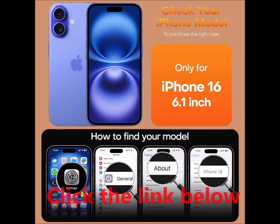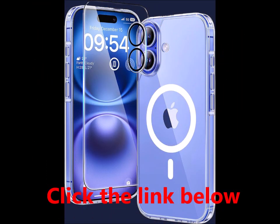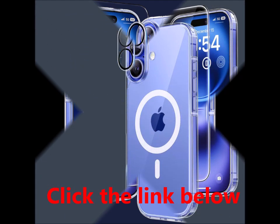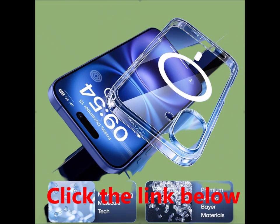Slim design and comfortable grip. Measuring just 0.04 inches thick and weighing only 1.5 ounces, this case preserves the sleek profile of your iPhone 16. The non-slip texture on both sides provides a comfortable grip, making it easy to slip your phone into your pocket.